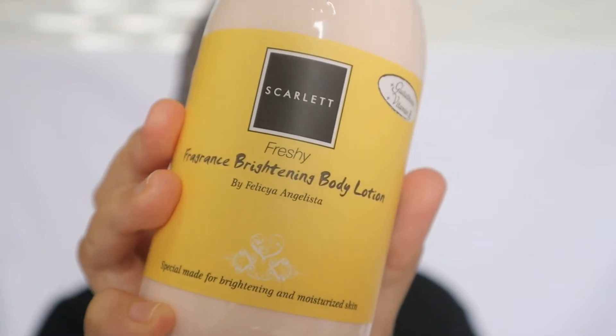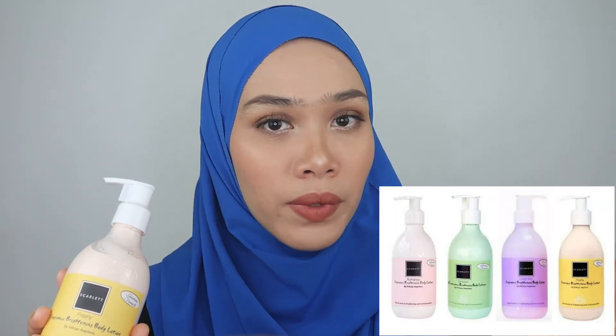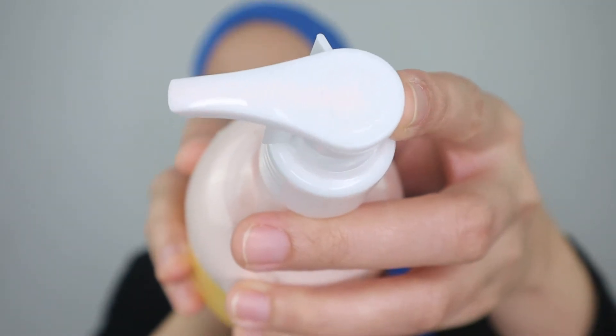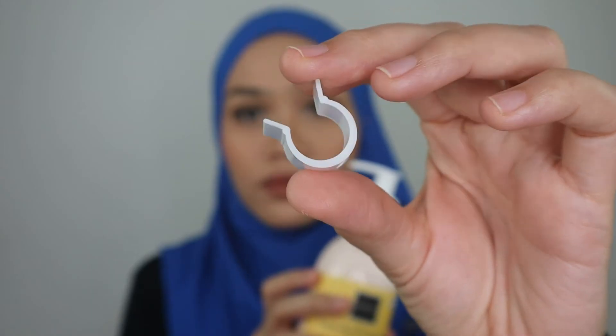This one is called the Fragrance Brightening Body Lotion. There are four scents for this one: Freshie, Fantasia, Charming, and Romance. This one is the Freshie variant. I really do enjoy using this one as well, and I use it every day on my hands, arms, legs, and basically all parts of my body. What's great about this packaging is that it has a lock and unlock function on the top of the pump, plus a securing mechanism so that whenever you bring this during travel, it will not be pressed accidentally.